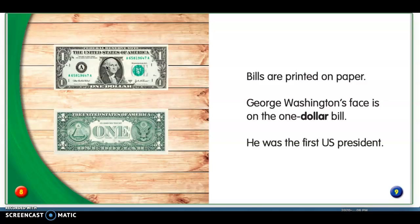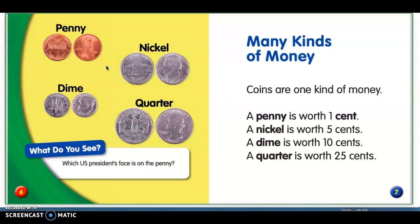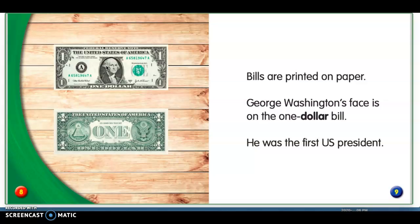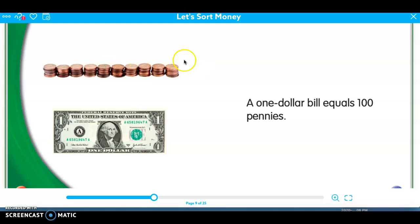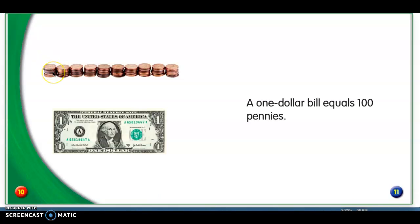Bills are printed on paper. George Washington's face is on the $1 bill — he was the first U.S. President. How I like to remember this is that the $1 bill and the quarter are related, because they both have George Washington on them. $1 equals 100 pennies. Here's a picture of 100 pennies, because a penny is worth one cent.